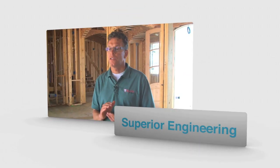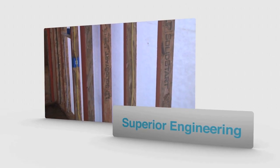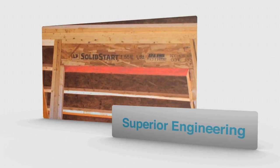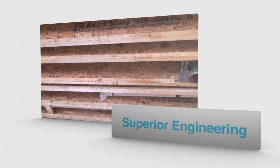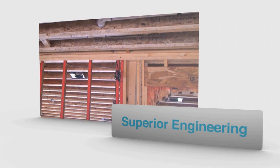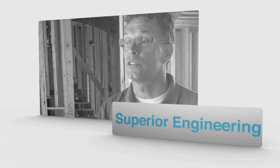You never want to install cabinets on a wall that's not straight. That's why we use LSL Solid Start engineered studs and headers — they're stronger, they're straighter, and they resist moisture. During the construction cycle when it's raining, we don't have to worry about our studs getting wet, twisting, and warping. We know when we're ready to install our cabinets, our walls will be straight.